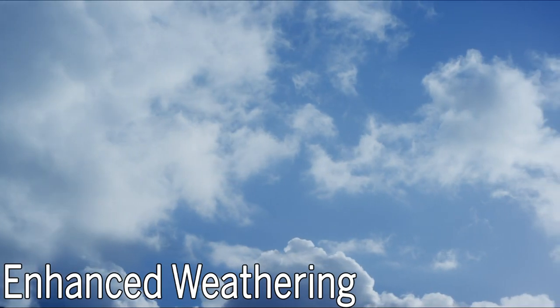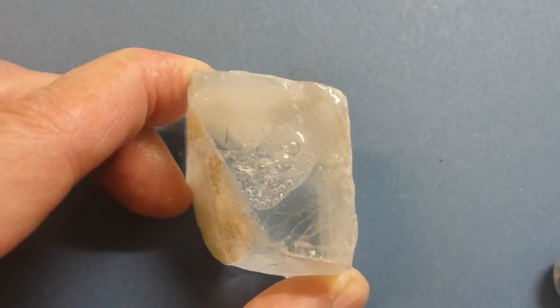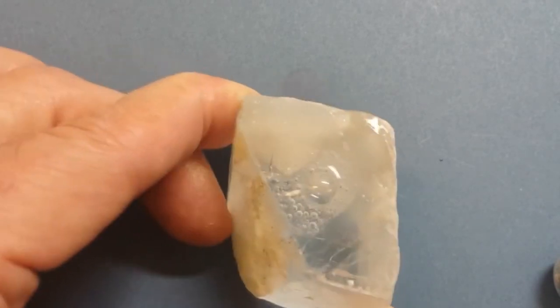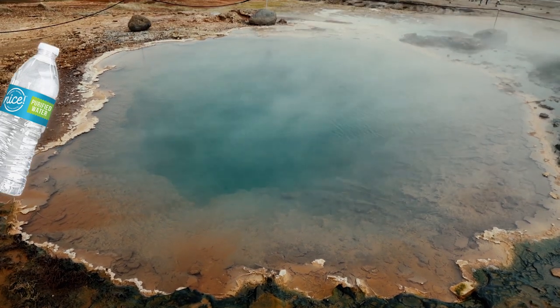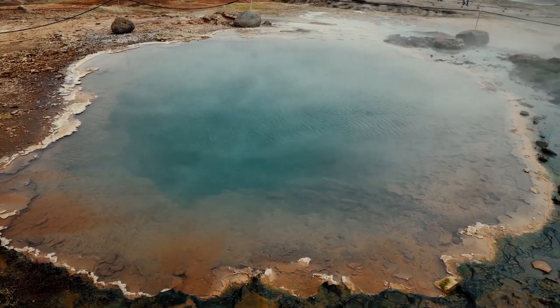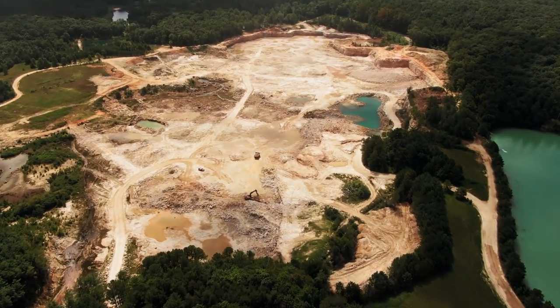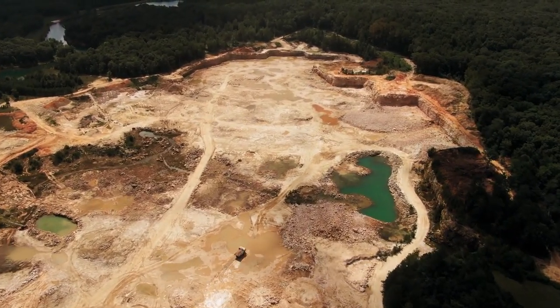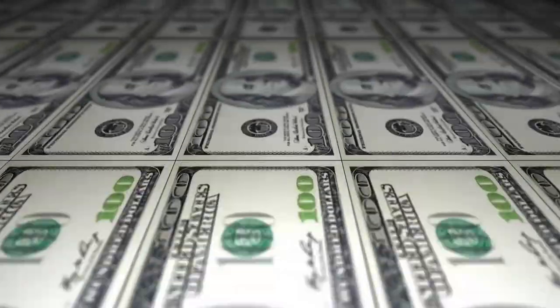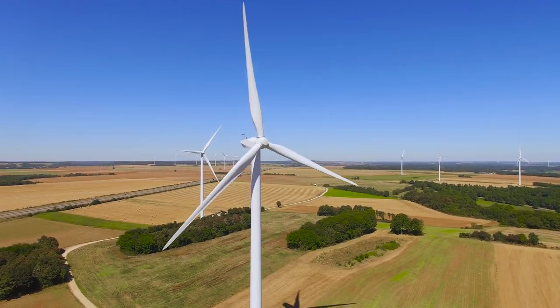Number six: enhanced weathering. Some minerals naturally react with CO2, turning carbon from a gas into a solid — a process commonly referred to as weathering, which typically happens very slowly. But scientists are figuring out how to speed up the process. This could mean pumping mineral water from underground deposits to the surface where minerals can react with the air, or moving air through large deposits of mine tailings — the parts that mines dig up that don't have the ores they're looking for — that contain the right mineral composition to absorb CO2. All these technologies have to grapple with how cost-effective and easy to scale they are, and the final answer probably won't be just one of them, but a combination working together.